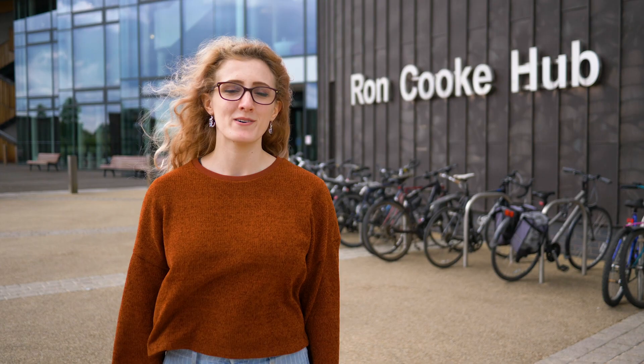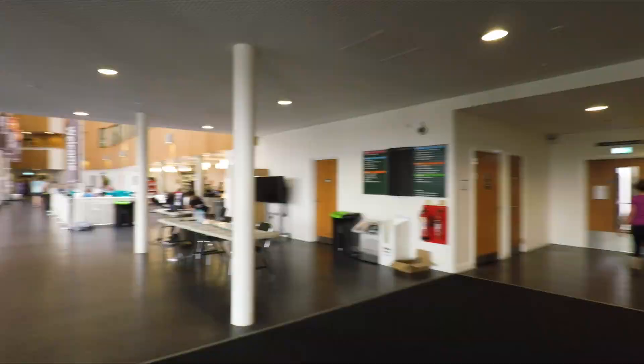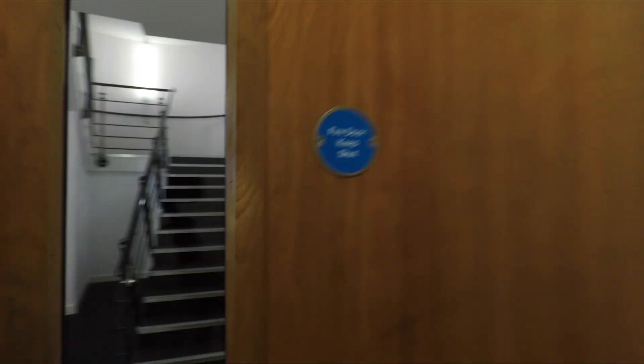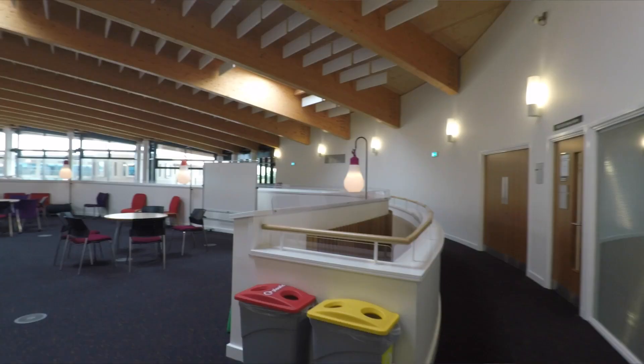We're now on Campus East outside the Ron Cook Hub. As soon as you walk in you'll see the main atrium. This diverse space can be used for hosting events, exhibitions or even just to catch up in the cafe. And up on the top floor you'll find the Island of Interaction, which features a range of flexible spaces to work and relax.